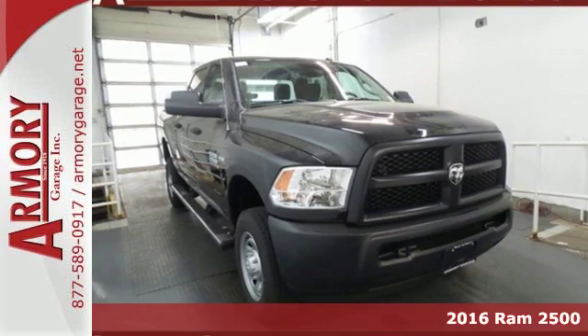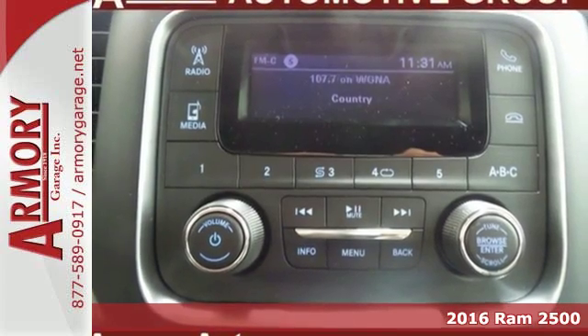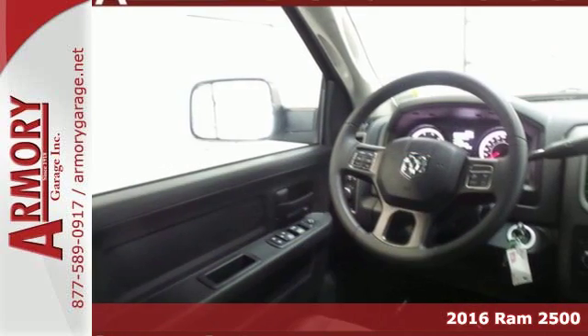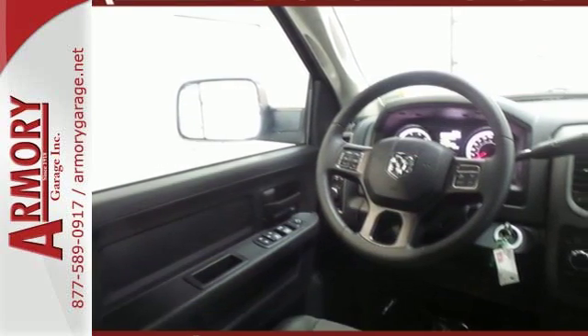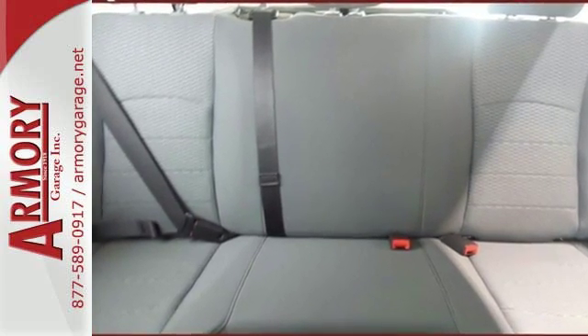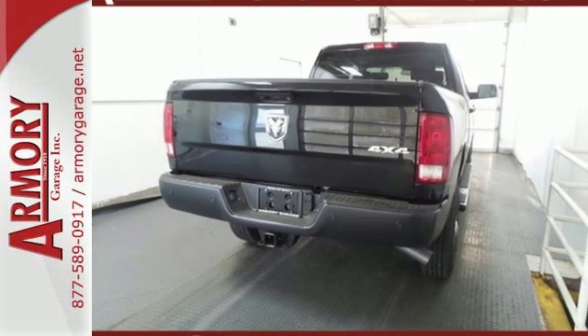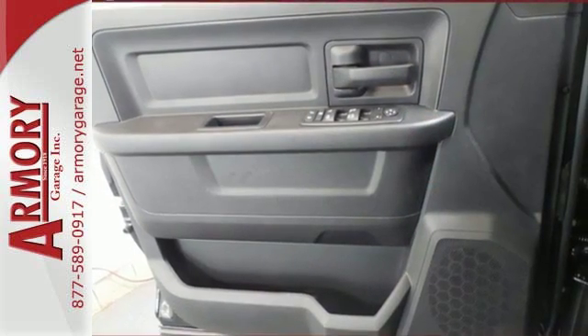Here's a 2016 Ram 2500. The 2500 graduates from a boot camp that few trucks can handle, giving you the power, comfort and safety you need every day. This Ram's engine is built to handle the tough jobs from heavy cargo in the bed to the hitched trailer. The 2500 gives you the extra punch you need.